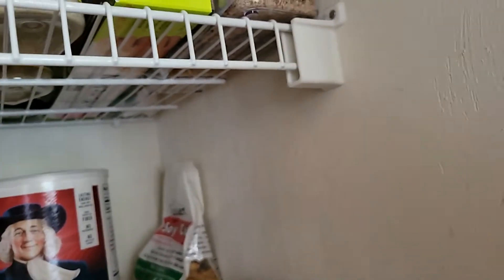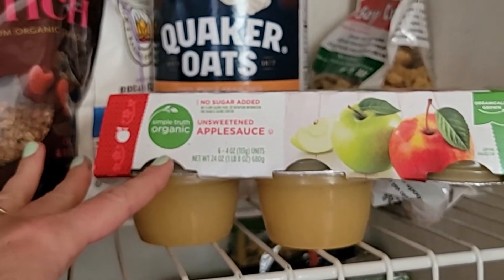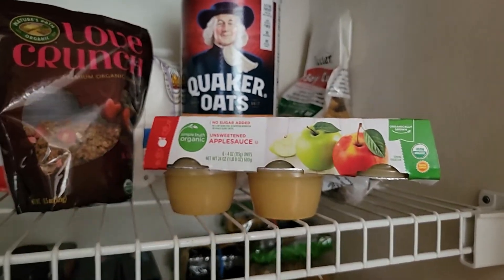I have a recipe on my channel for soy curl tacos — super simple, and they taste just like regular chicken tacos. Then we've got some applesauce; I like this brand Simple Truth Organic — very reasonably priced, great quality, and they have a lot of explicitly vegan things.